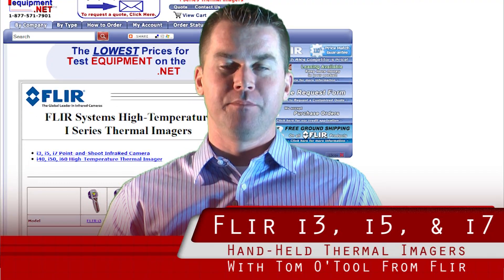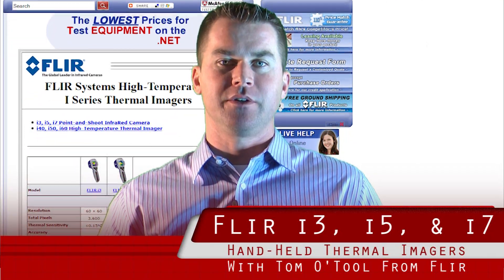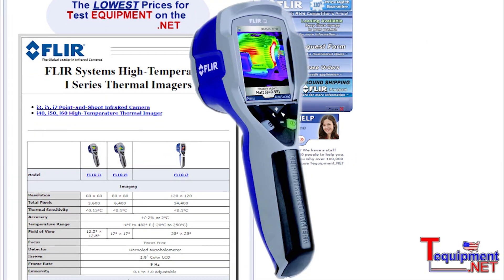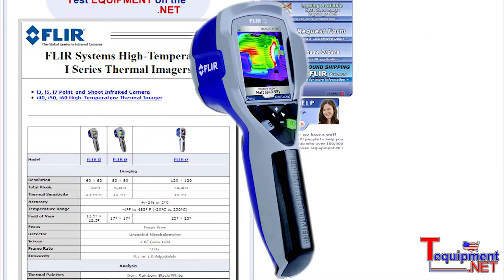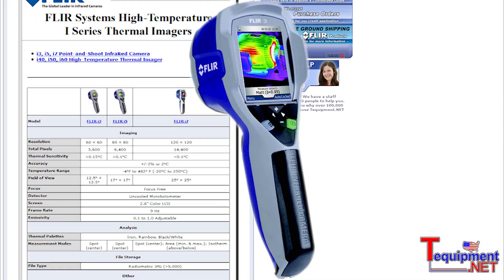Hi, my name is Tom O'Toole, Business Development Manager for FLIR Systems, the world's largest manufacturer of infrared cameras. In our i-Series family, we have the new i3, the existing i5, and the existing i7 product.